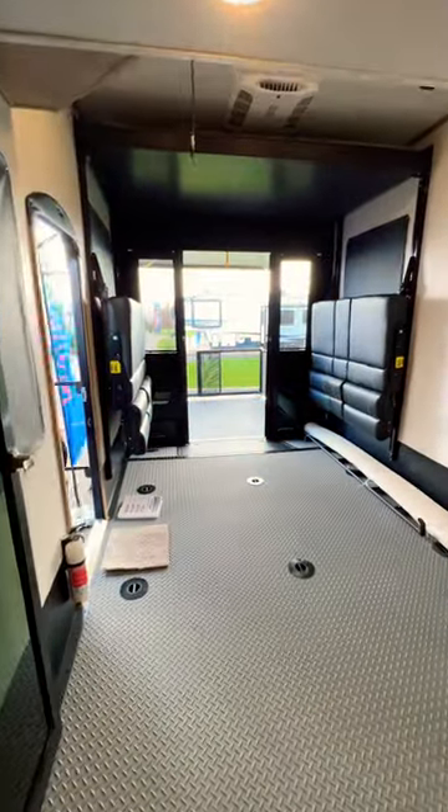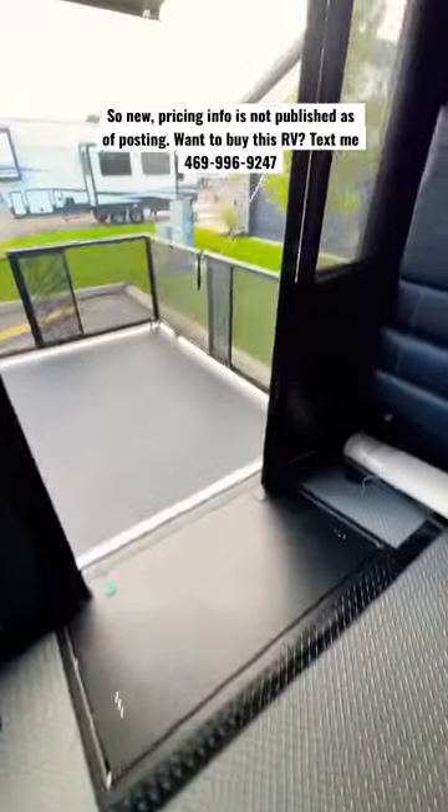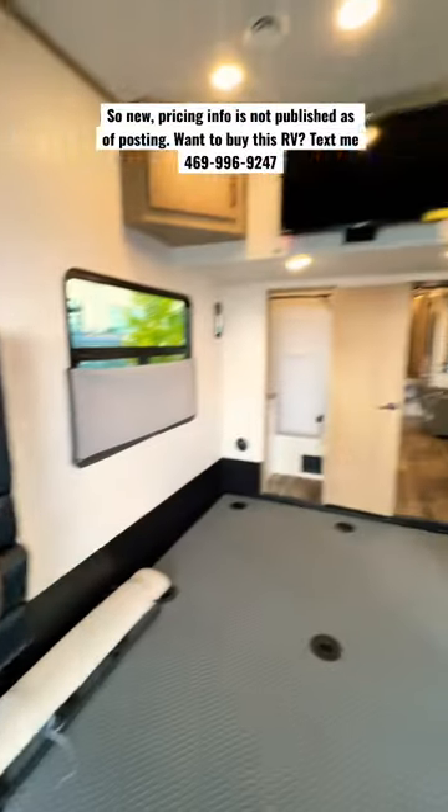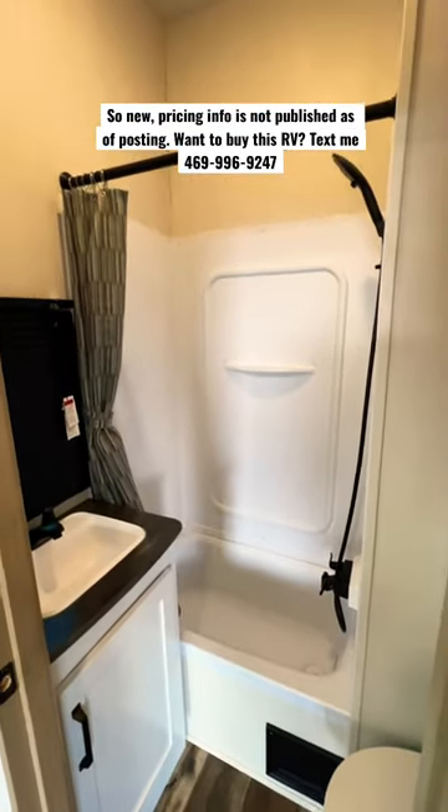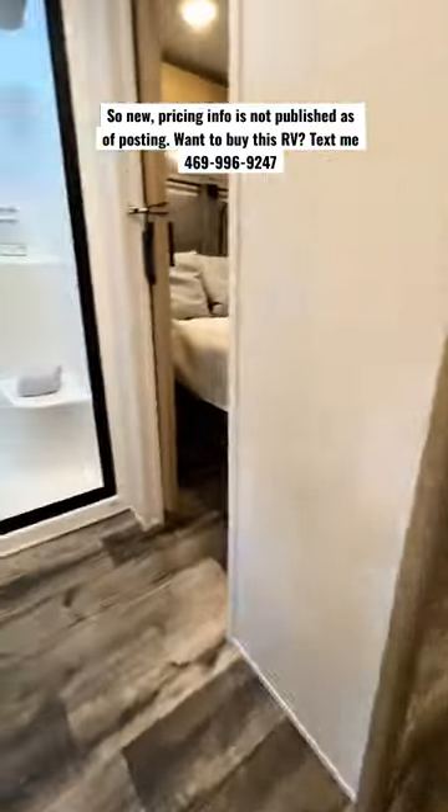There's a 13-and-a-half-foot garage with welded-to-the-frame tie downs, and a big storage compartment on the back that can fit your steps going to the patio. There's a TV installed in the garage, and then you have your second full bathroom here with a bathtub and a very tall shower.